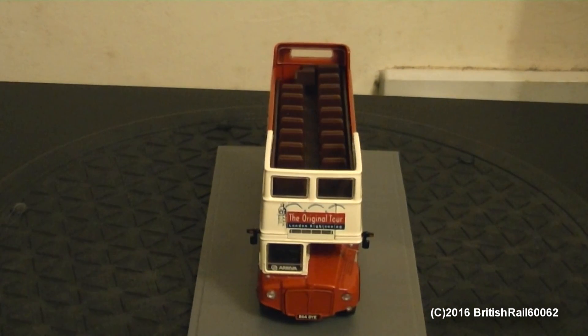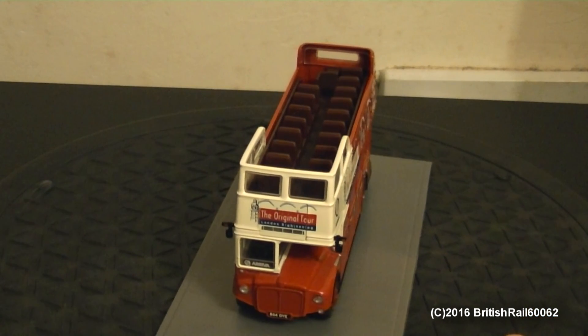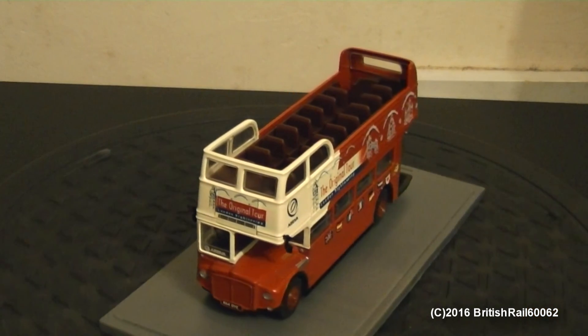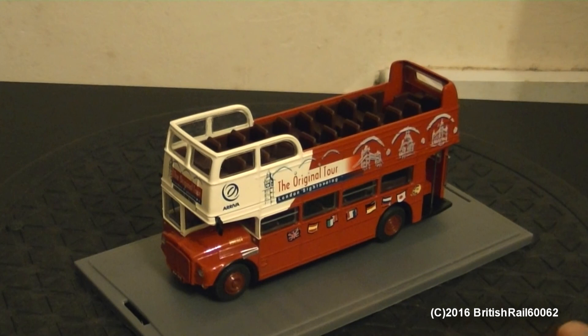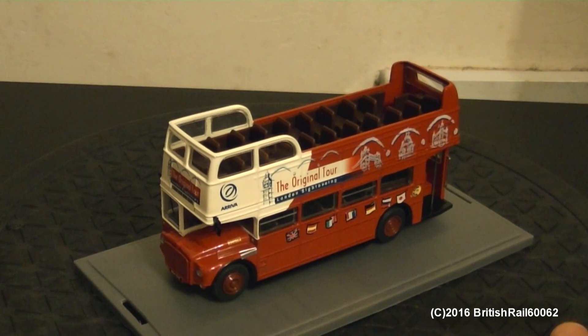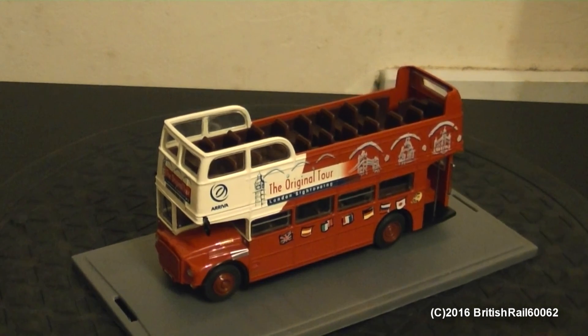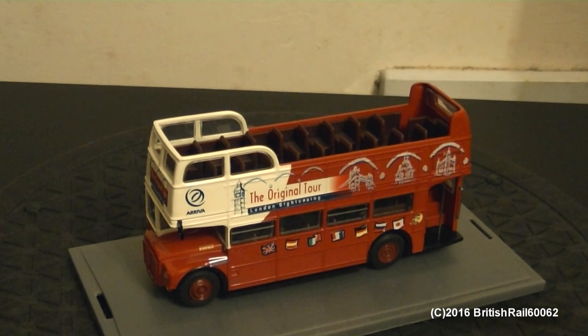For those of you wondering how much these are, it depends on where you buy them from, because they can range from around £15 to about £25 UK, depending on if you buy them new or pre-owned. The condition is to be considered as well, as I did buy this one in mint condition.